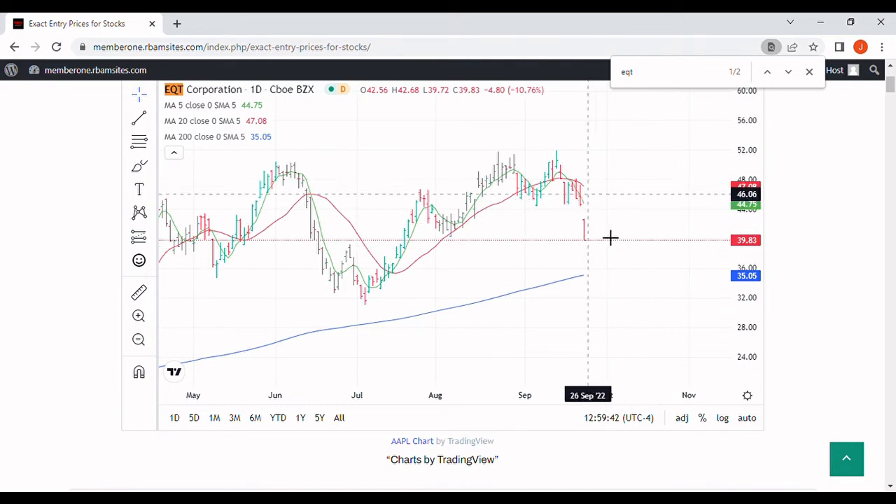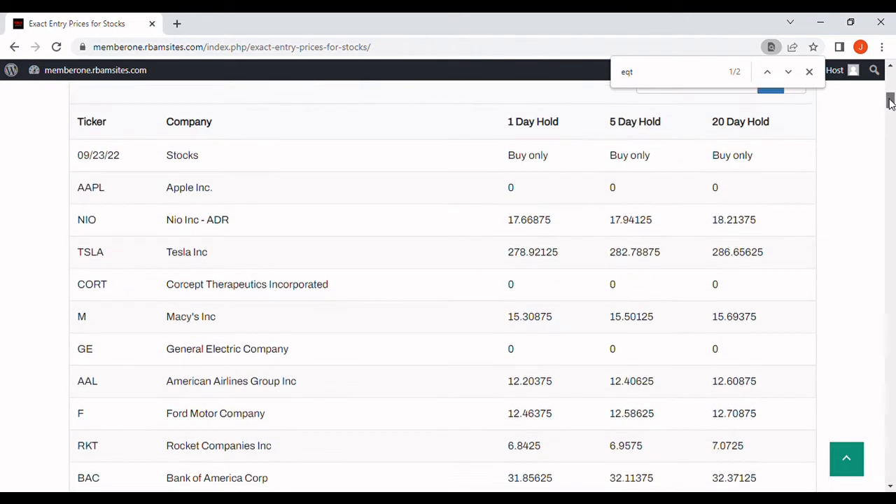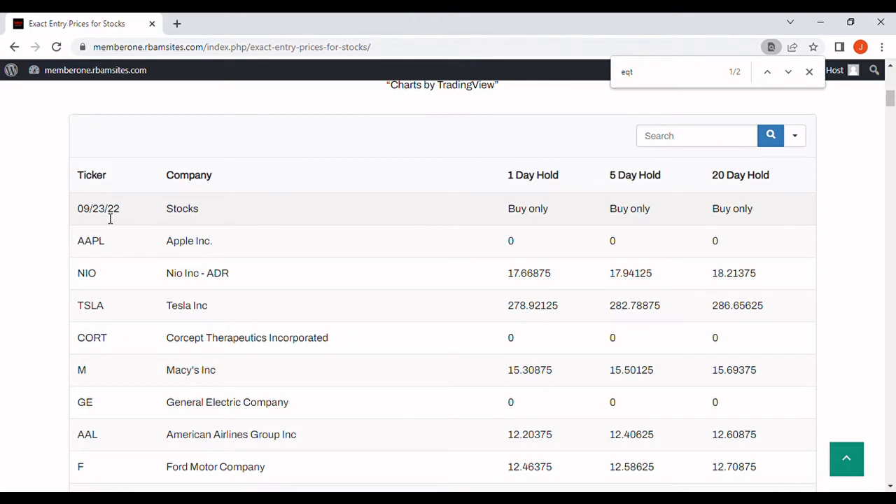That's all for entertainment purposes — all my opinion. We don't cover EQT, but we do cover 190-plus stocks at rbamresearch.com. They come out every morning before 7 a.m. This is today's version of the publication — Friday, September 23rd.